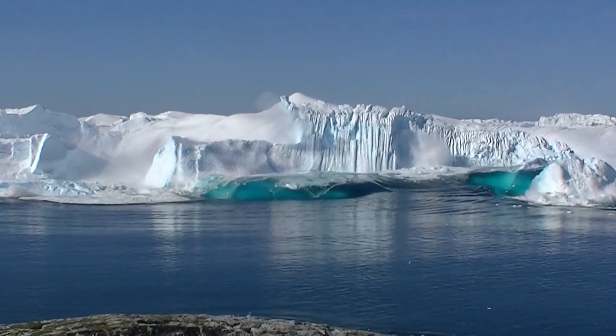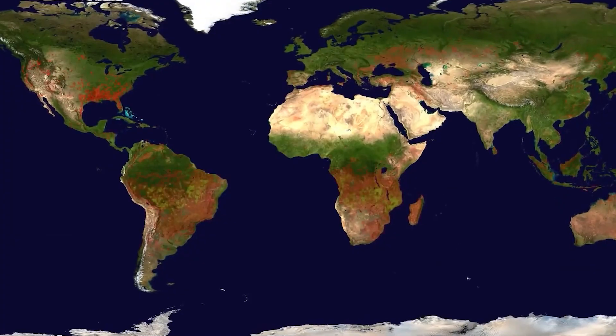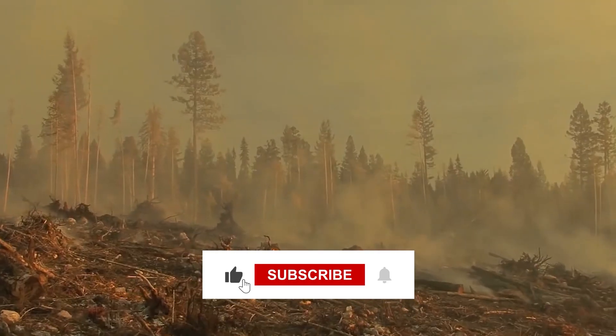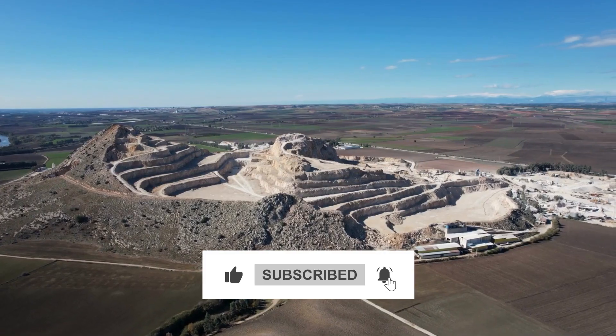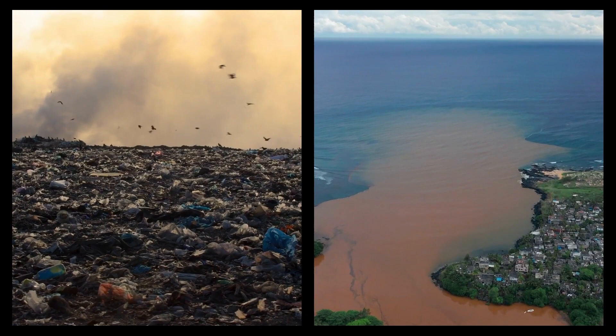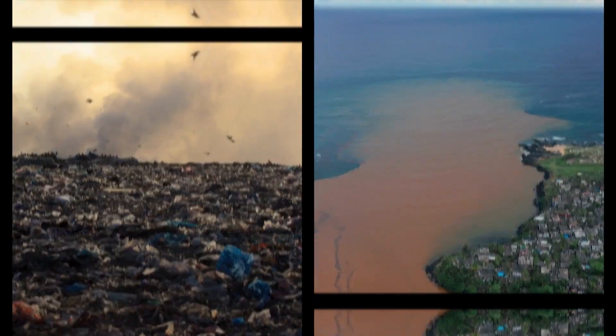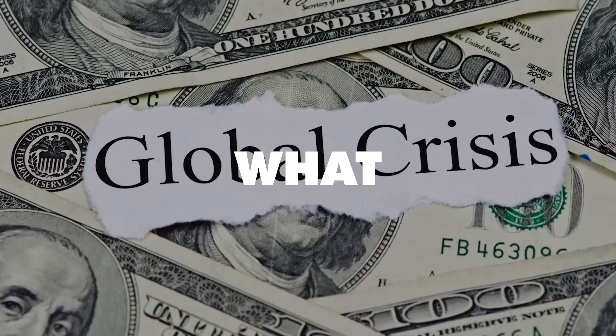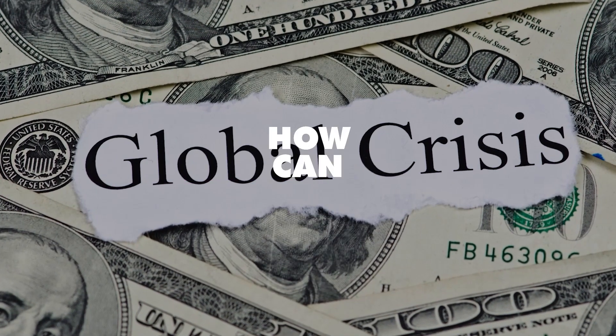Icebergs bigger than New York City breaking off in Antarctica, raging forest fires in various parts of the world, and disappearing rainforests are just some of the problems we're facing today due to climate change. If we don't make any changes, our natural resources will keep depleting as trash continues to pile up and fill our land and oceans. Green technology is one of our tools to combat this global crisis. So what are green electronics, and how can they help?